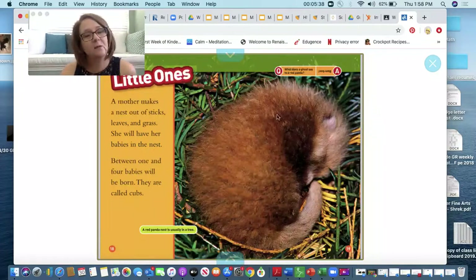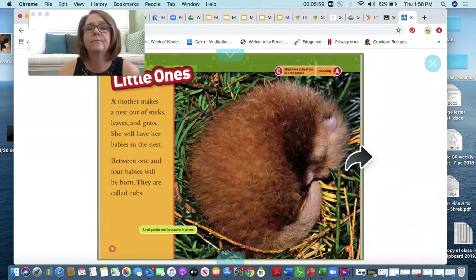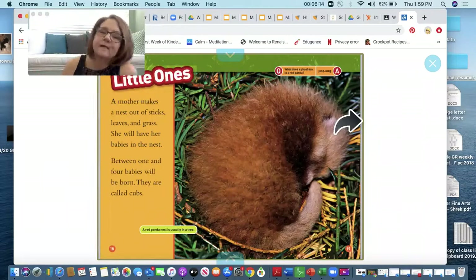The little ones. A mother makes a nest out of sticks, leaves, and grass. She will have her babies in the nest. Between one and four babies will be born, and the babies are called cubs. A red panda nest is usually in a tree. Here's a question: what does a ghost say to a red panda? Bamboo! I thought that was cute.